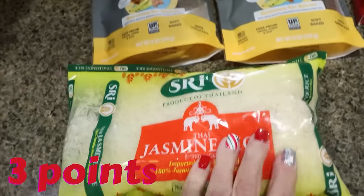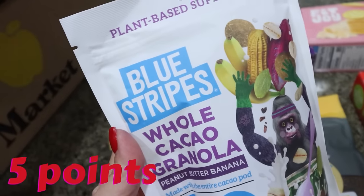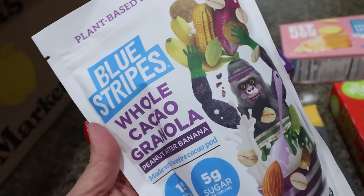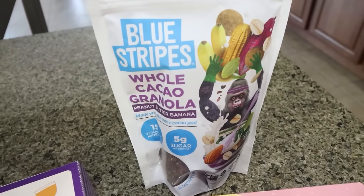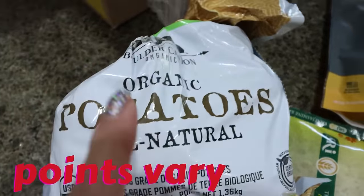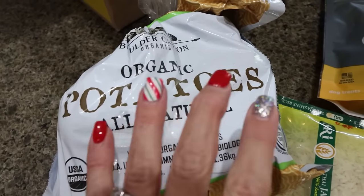I also got a big bag of rice — this was a great deal. This Thai jasmine rice is our favorite and we are completely out, so I grabbed that. I also love this granola from Blue Stripes. This is the whole cacao granola, peanut butter banana. I bought this at Sprouts and it was so expensive — it was much more affordable through Imperfect Foods. It's all plant-based and full of superfoods, a really good granola to top yogurt bowls. These are organic yellow potatoes — amazing price. I thought I could use these in the pot roast or just roast and smash them as a side.